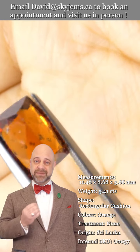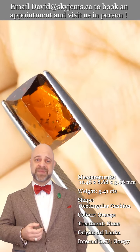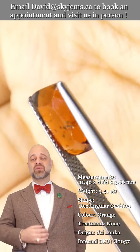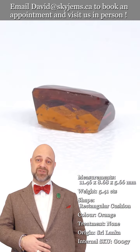Gems and jewelry truly must be seen in person and held in your hand to truly appreciate them. That's why we have a 30-day no-questions-asked money-back guarantee — you're never stuck with anything from SkyGems. That's also why we like to invite our clients into our offices to view our gems and jewelry in person whenever possible.